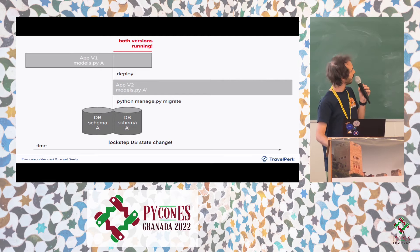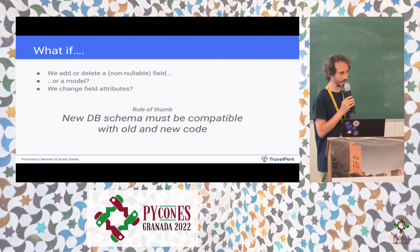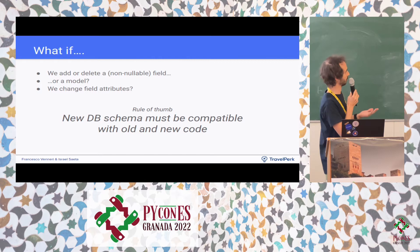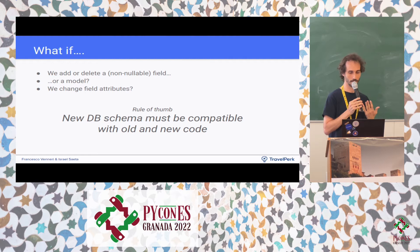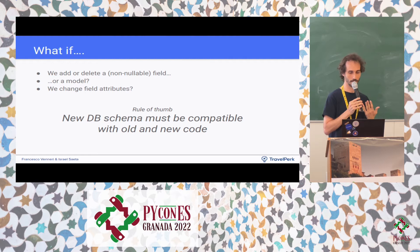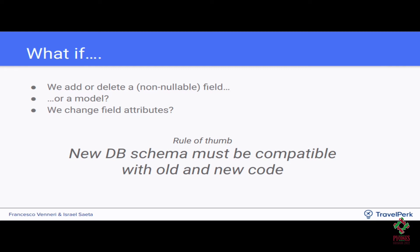Problems arise when deleting a model that was in use, when changing or deleting a field that was being used, or when changing attributes — for example, making a field not-nullable, so every time the old app tries to create that model it fails. The rule of thumb to avoid this is backwards compatibility: every time you make a change, the new schema must be compatible with the old application. The new version has to be compatible with the old app.